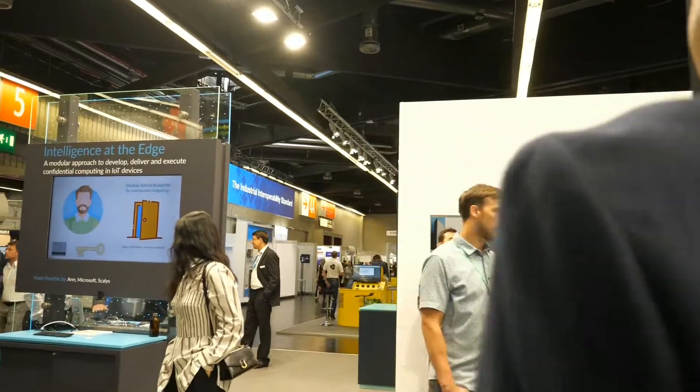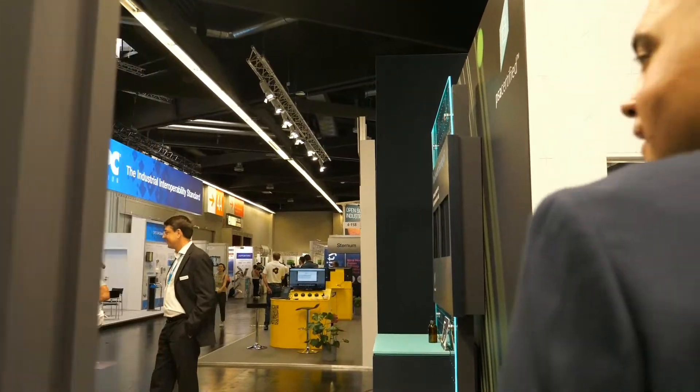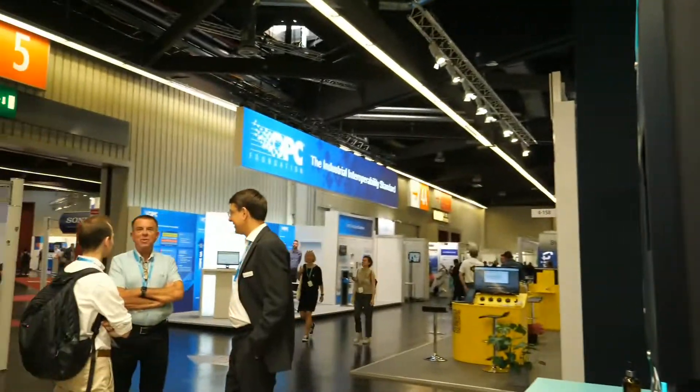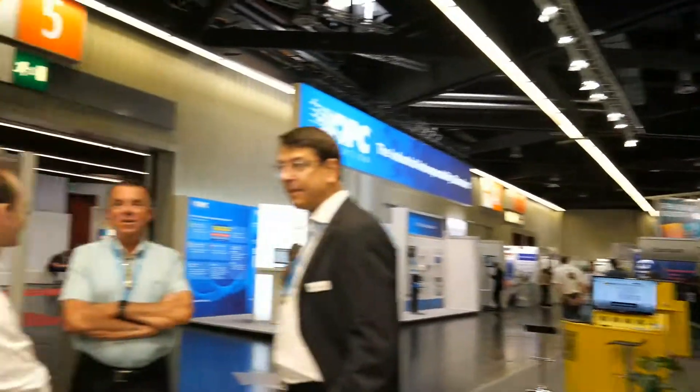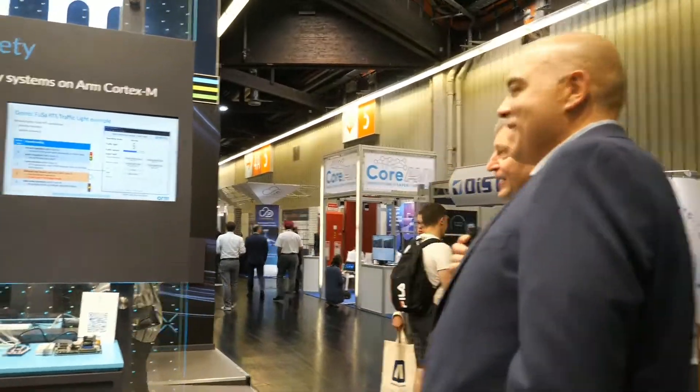Over here we're talking about functional safety. Reinhard, you want to jump in? I can add to that. On this booth we show functional safety, and at ARM it's a holistic thing — we have it starting in the processor IP, up through the tools and up to runtime systems.